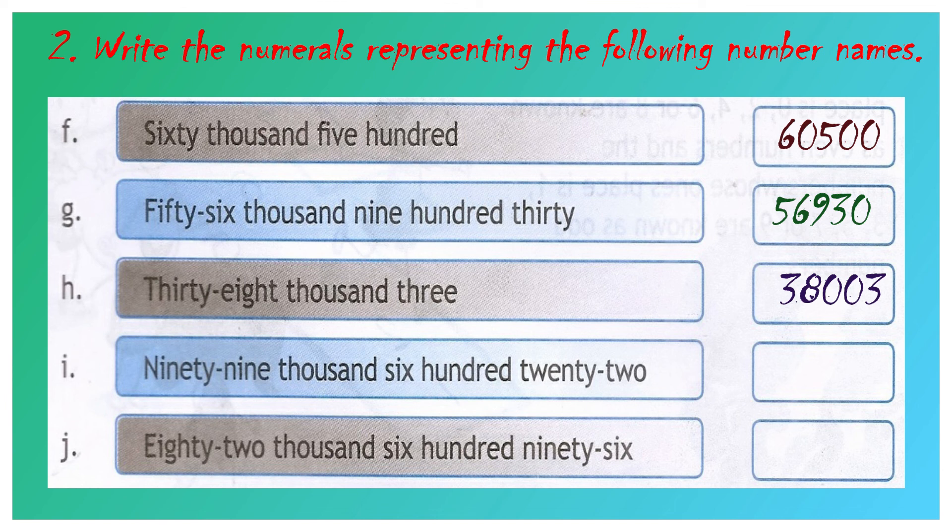Question number I: ninety-nine thousand six hundred and twenty-two. 99 we have to write in the 1000's place value, 6 in the 100's place value, 2 in the 10's place value, and another 2 in the 1's place value. Your answer will be 99,622.